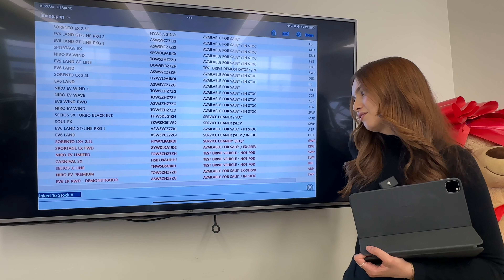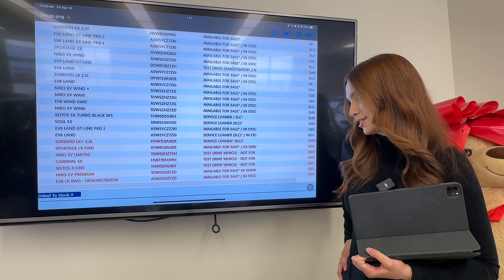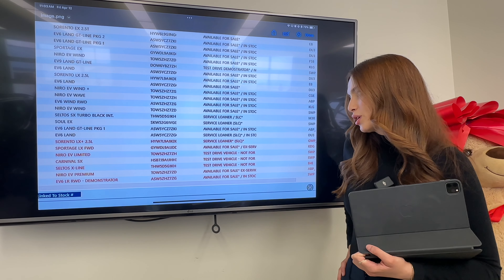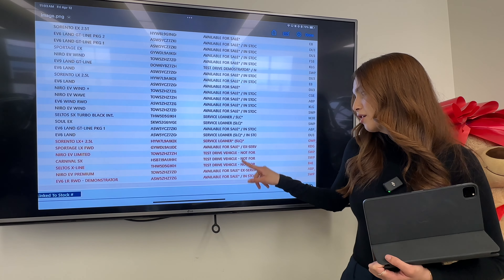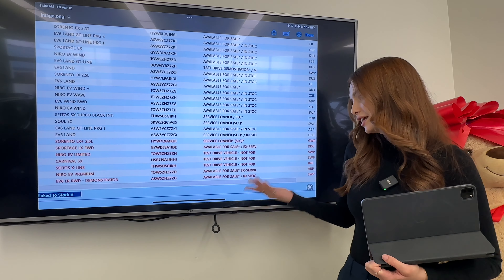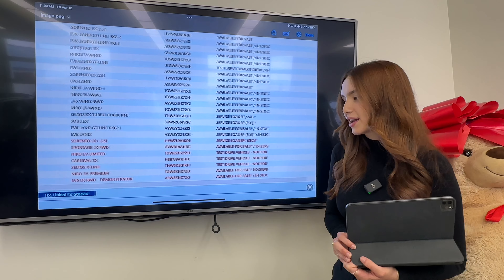After that, we have a Sportage EX, a Niro EV Wind, and an EV9 Land GT Line — but this one is not available for sale. It's a test drive demonstrator. We finally have an EV9 here available to demonstrate, so if you were thinking of getting one for yourself, come drive ours first. Make sure it's the right car for you. Because this is a full GT Line, it has all the bells and whistles you can think of for the EV9, so you can truly play around with what makes the most sense for you.